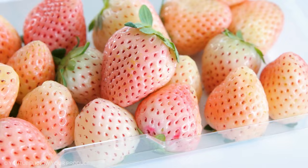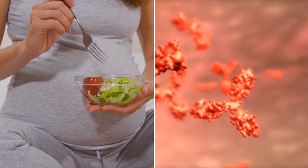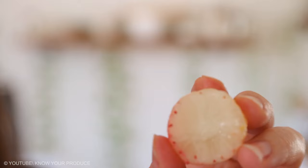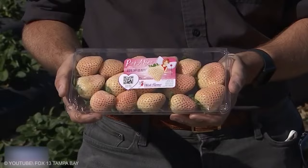Pineberry can prevent the occurrence of heart disease, enhance the body's defense system, and is perfectly suited as pregnancy nutrition. Pineberry supports high energy levels and can increase fiber content. With the variety of medicinal benefits that one can get from pineberries, these can be adequately regarded as a blessed fruit.